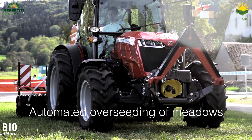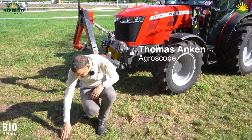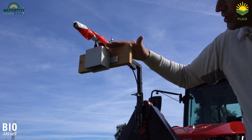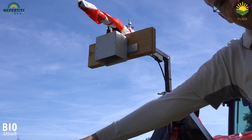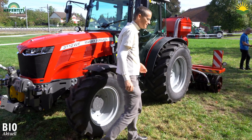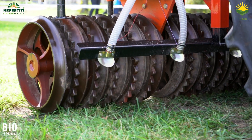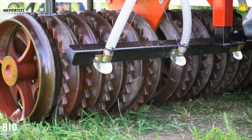You probably all know the problem that we have gaps in meadows. You can see uncovered areas here. When you are overseeding, the seed only germinates when the soil is uncovered. The solution works like this: a camera mounted on the front of the tractor takes a picture and detects the places where sowing is necessary. The seeds are then placed from the back of the tractor using a Kramanaja air-seeder drill with eight sowing pipes. Sowing takes place only where the camera has detected a spot — a flap opens and closes and the seed is placed in the right place.